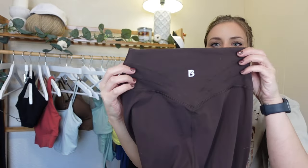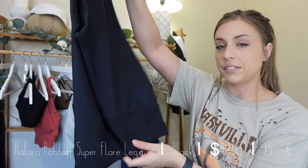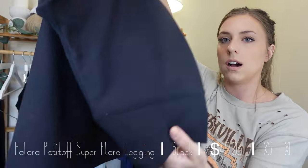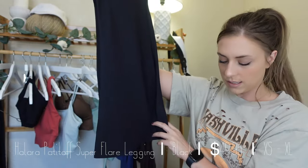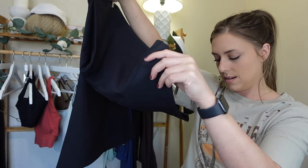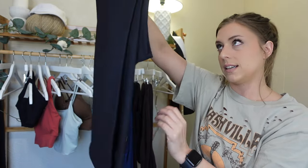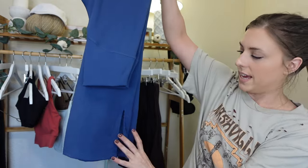Next up is the Halara Pad It Off flare leggings. These have more of a ribbed fabric going on. These are $39.95 — it didn't give me an inseam — but these are the super flare Pad It Off by Halara.